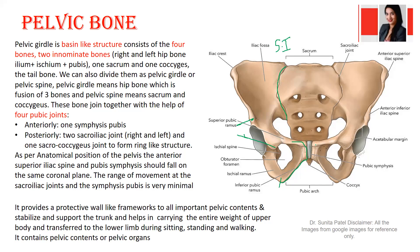Anteriorly both bones are connected with connective tissue, forming the pubic symphysis. Together they form the pelvic girdle, which is shaped like a basin. The pelvic girdle consists of four bones: right and left hip bones (each a fusion of ilium, ischium, and pubis), the sacrum, and the coccyx. There are three joints: one pubic symphysis anteriorly and two sacroiliac joints posteriorly.